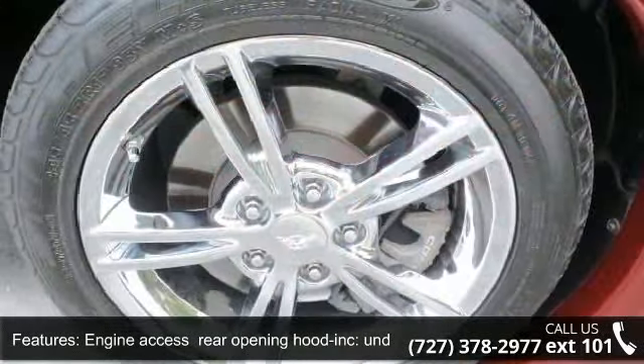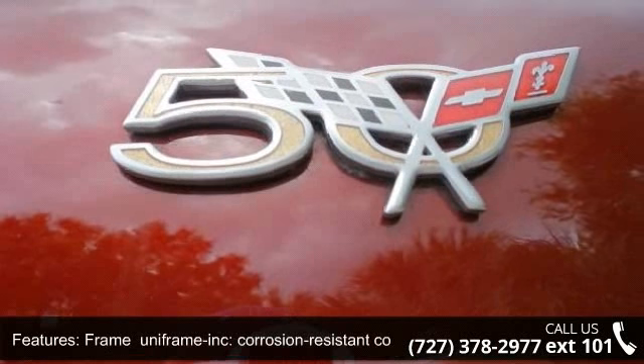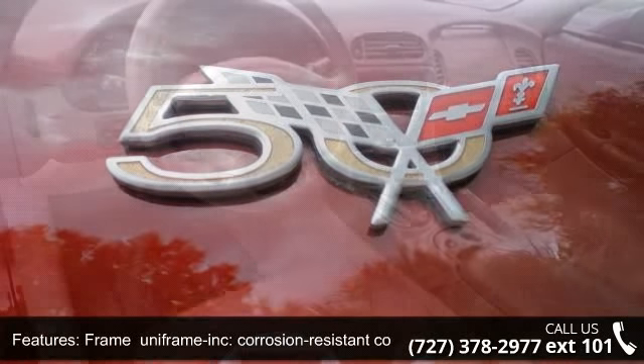Additional features include Corrosion-Resistant Coating, Glass Solar Ray Light Tinted, and Headlamps Halogen Power Operated Retractable, along with an Induction System Outside Air.